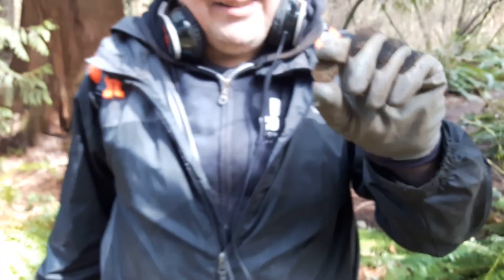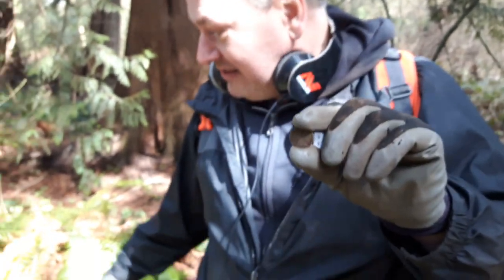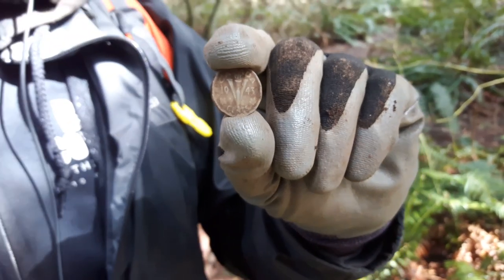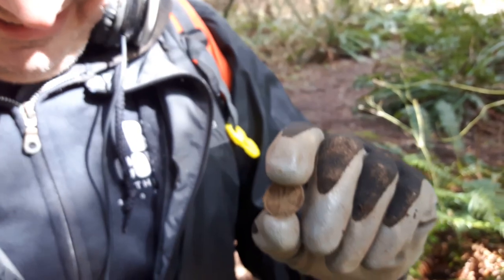Oh that is amazing. I am so jealous - I walked over this area too. This is good stuff. I don't have words, this is awesome, this is amazing. Let's look at it one more time - look how beautiful this coin is. Oh my god, that is awesome. I gotta go find some more of those.